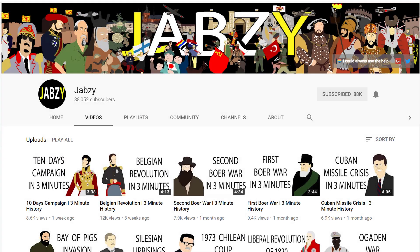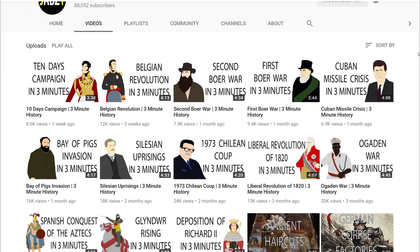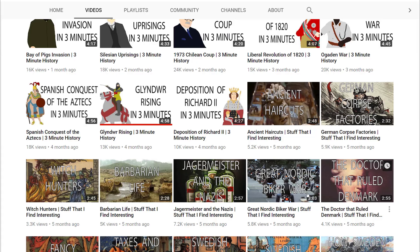Before we get to the video, I highly recommend you check out the channel Japsby on YouTube. He's got a lot of videos on all different wars throughout history. Today he released a video on the Haitian Revolution. I'll actually be narrating one of his videos this month, so be sure to subscribe and check it out. Links are in the description below.